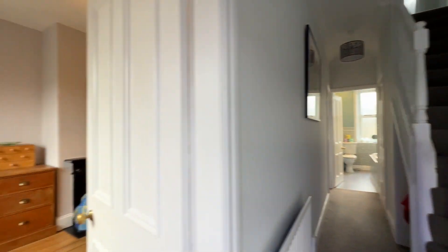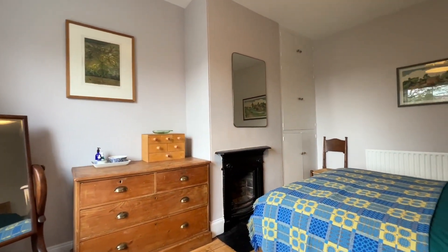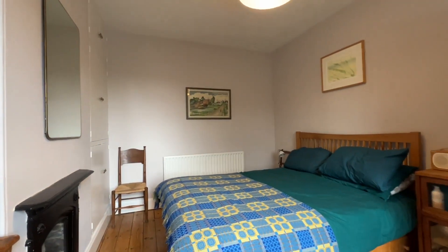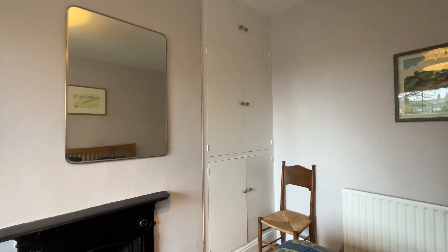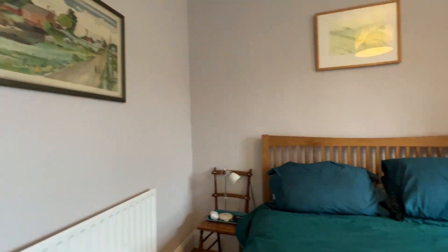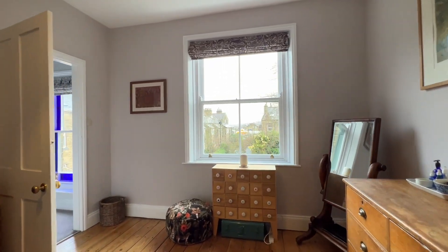We have two bedrooms on this floor. Taking the largest first, this is at the rear. In here we have a cast iron decorative fireplace surround, built-in cupboards to that alcove, and exposed stained floorboards.